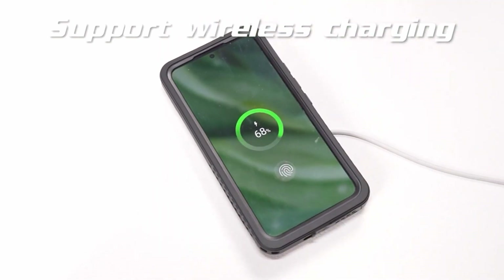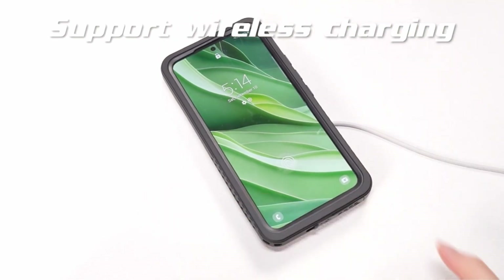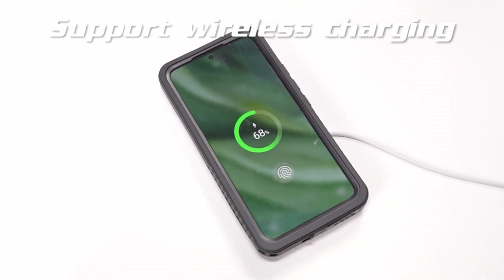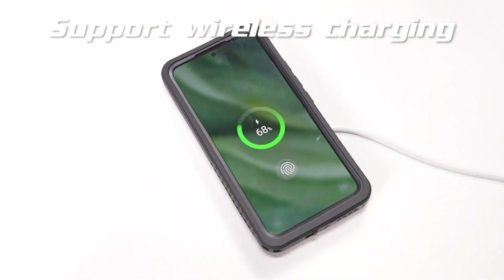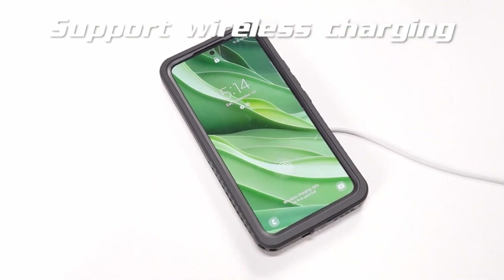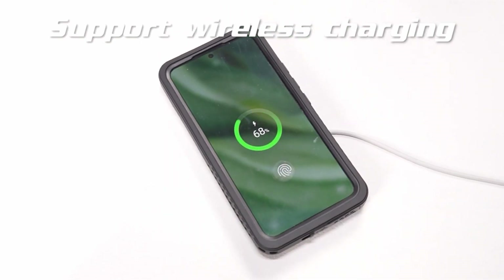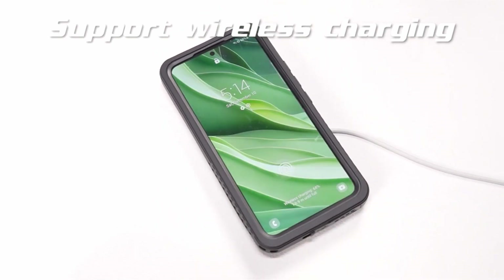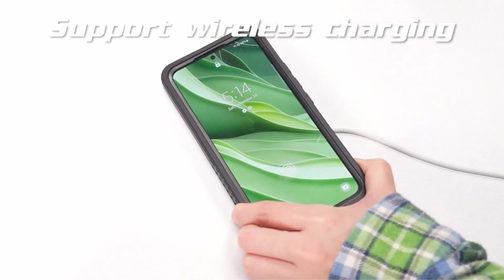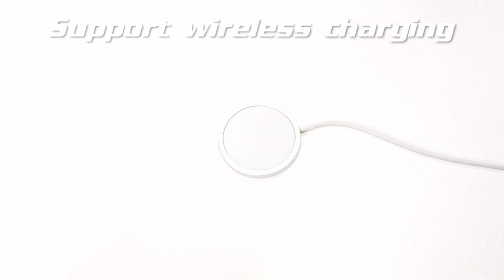The 360-degree full body protection, exceeding military-grade drop test standards, incorporates a double-layer shock-absorbing design and anti-collision corners for unparalleled defense against impacts. The case includes a built-in screen protector and camera lens protector, maintaining high responsiveness and safeguarding against scratches. Easy installation is emphasized, along with lifetime support from Temdan, ensuring assistance and guidance via the Amazon Message Center for any concerns or issues.